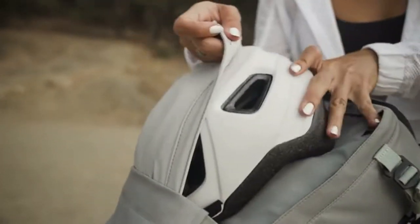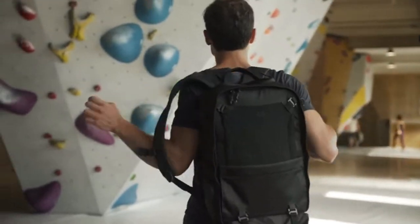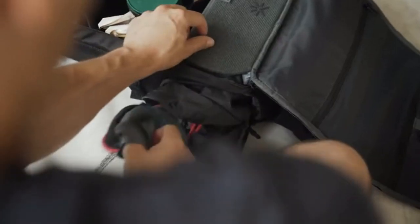The net is a versatility machine, helping you to store and hold extra items. When you're ready to grab something, simply use the clamshell opening so you can see everything at a glance.